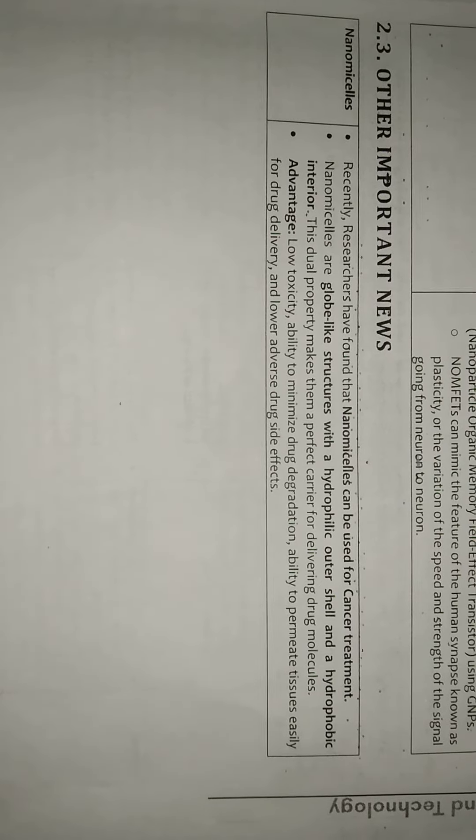This is a very important topic for UPSC competitive examinations. I hope you like this video and enjoy it.